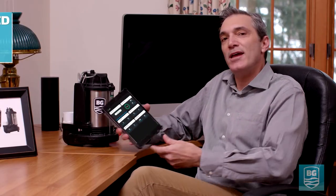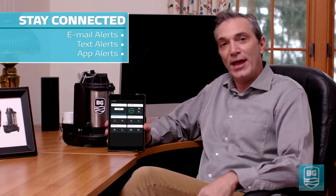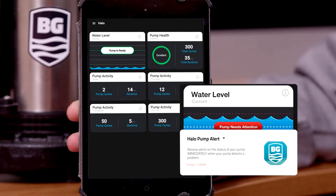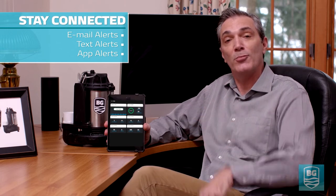Since it's connected, it displays alerts in my iOS or Android app. Plus, it texts and emails. I get alerts if it's clogged or goes offline. It even tells me to replace my pump before it wears out. That way I can avoid a problem before it happens. I can constantly monitor the water level, see how often Halo runs, and even compare its performance to last month.